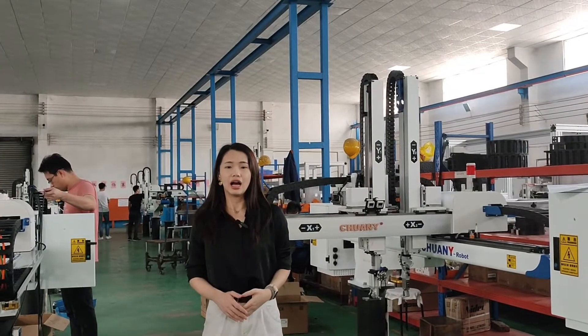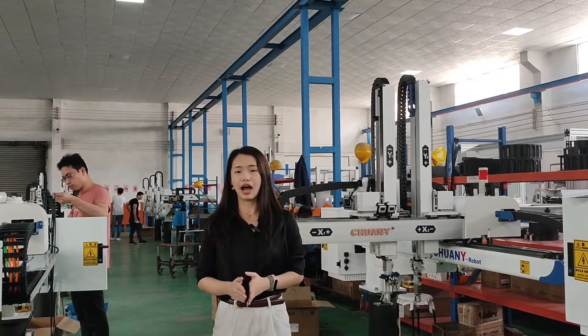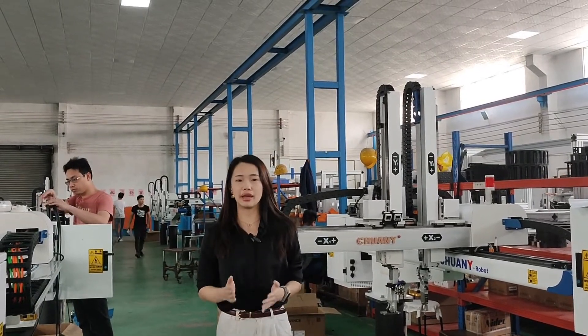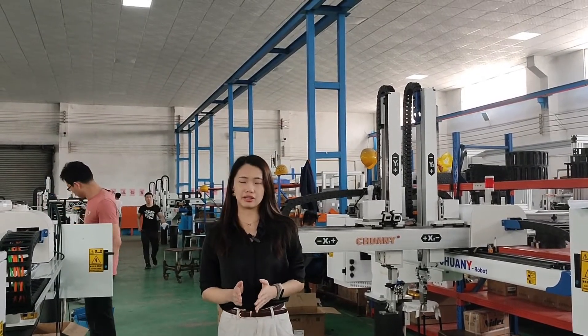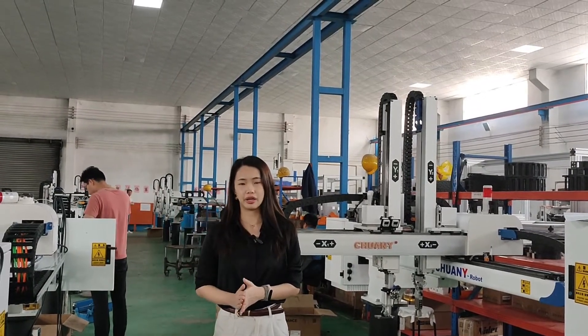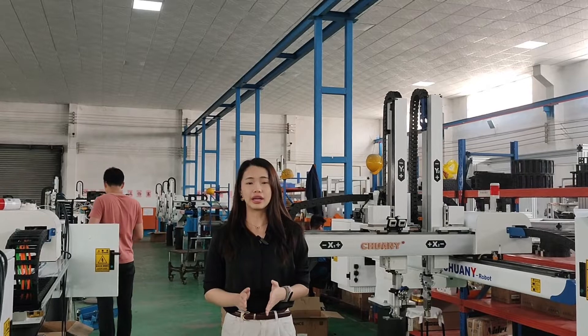Besides, when our robot machine is finished, our engineer behind me will test the machine many times to ensure the stability when the machine arrives to your factory, so it can be quickly installed and put into application in your workshop, in your production line.